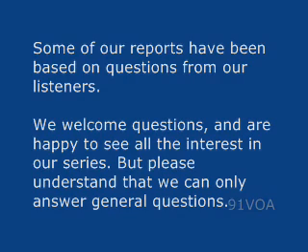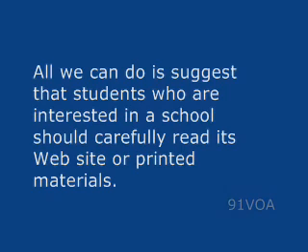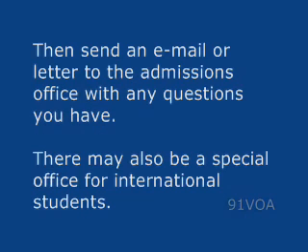But please understand that we can only answer general questions. We cannot tell you how to get into the school of your choice, or what you should study to be prepared. All we can do is suggest that students who are interested in a school should carefully read its website or printed materials. Then send an email or letter to the admissions office with any questions you have. There may also be a special office for international students.